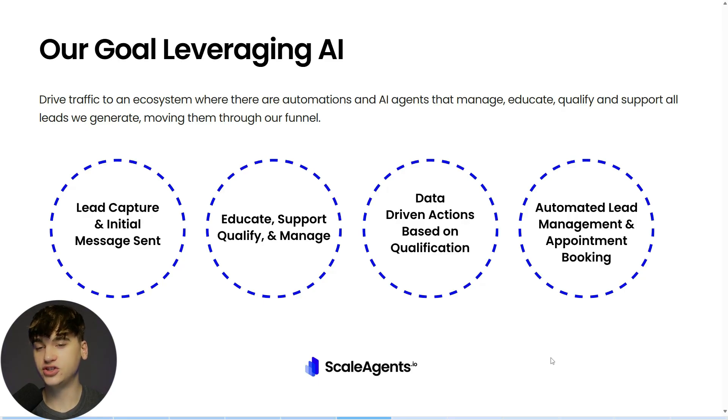Tying it back to this visual: assuming a lead gets pushed over into our AI sales fulfillment system, we're now capturing their information and separately sending them a message. If they don't book in a call immediately, we're going to be hitting them up and hounding them to book in a call. We're going to educate them, support them, qualify them, and manage them in order to properly push them over into our next sales objective. Our data-driven actions, based on how the lead is navigating through our funnel and based on their form inputs, will either disqualify or qualify them.